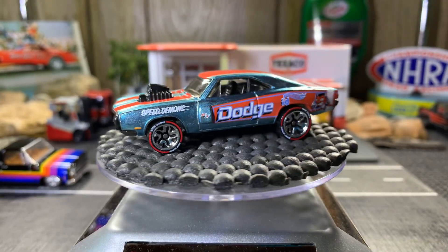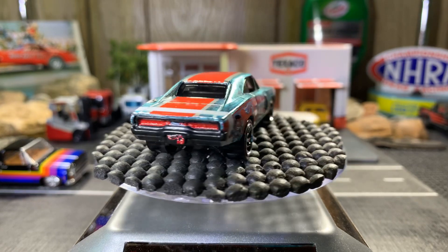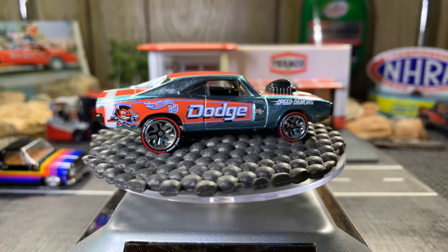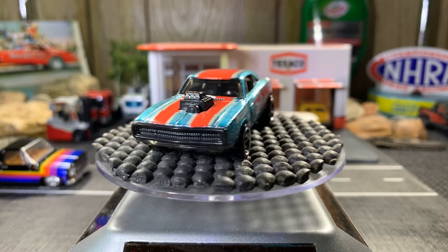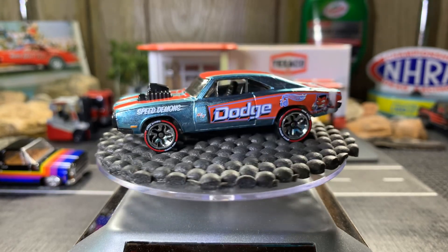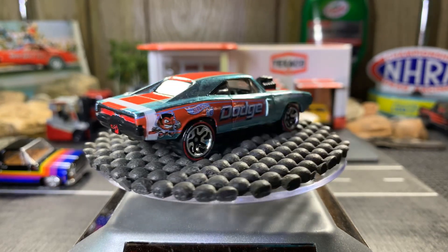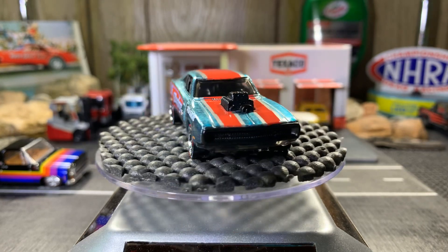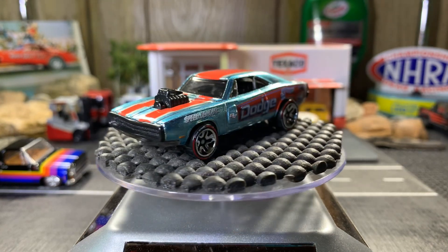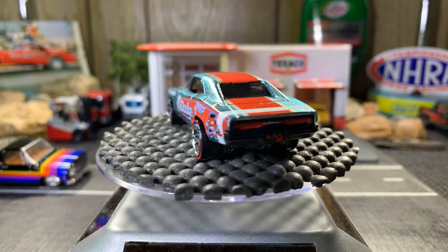It's a Dodge Charger from the ID series — it's a 1970. This one's a really sweet casting; really looks nice. A lot of really good detail in the tires — everything looks so good on this car.